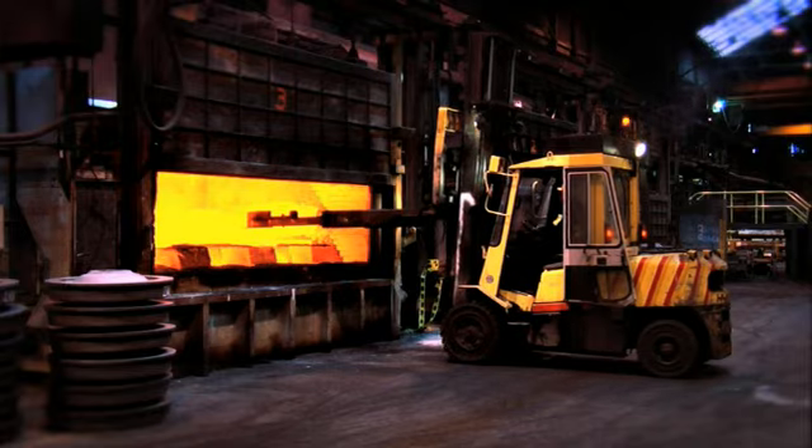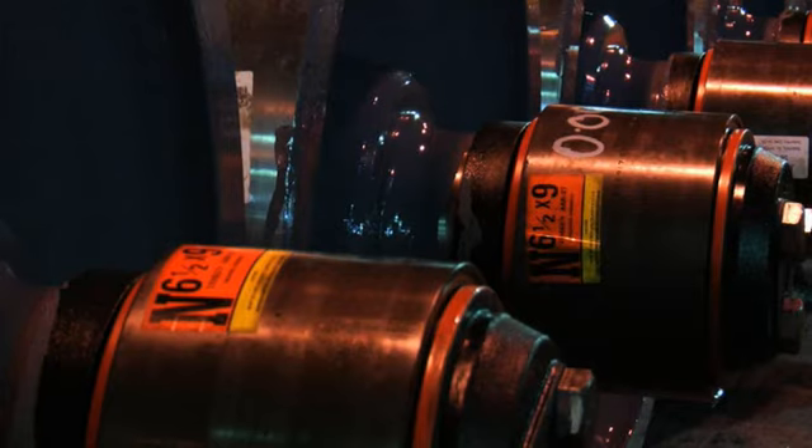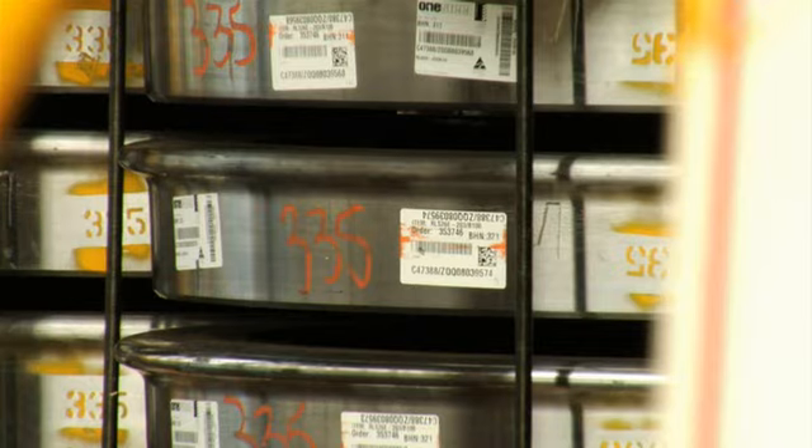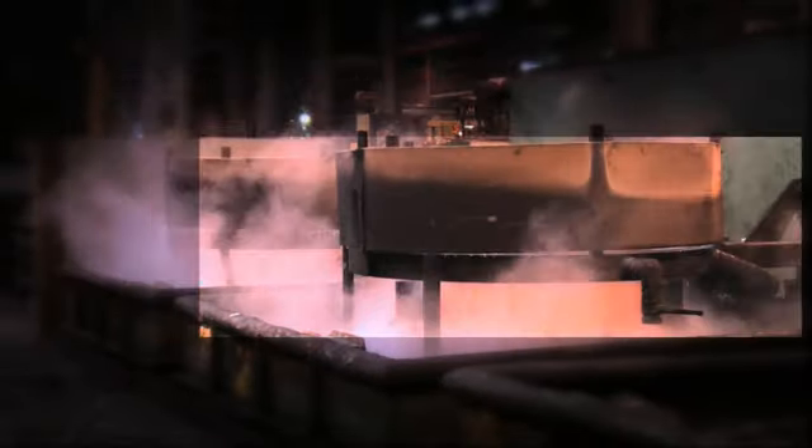A fully detailed product tracking system is used throughout the entire operation, where individual wheels are allocated a unique serial number, which is linked to the original steel making heat number, ensuring full product traceability.